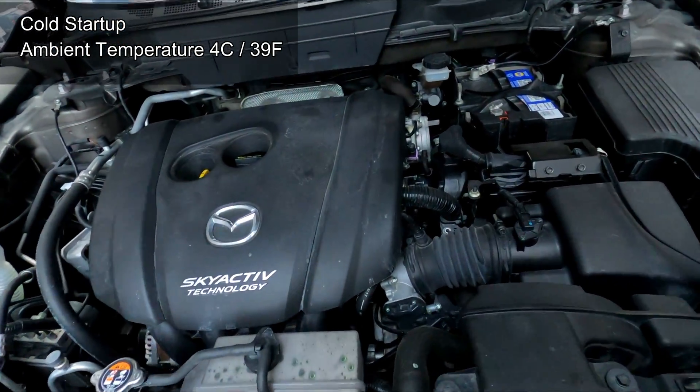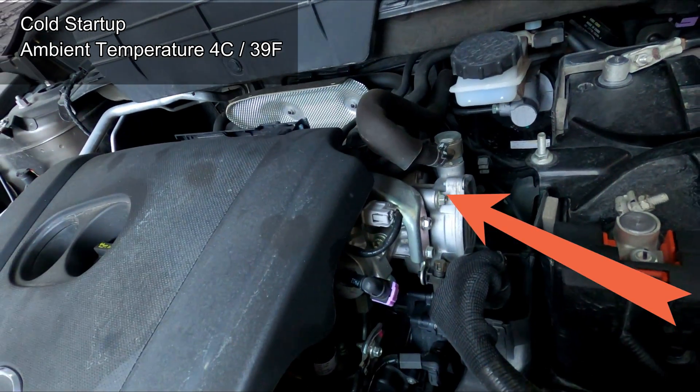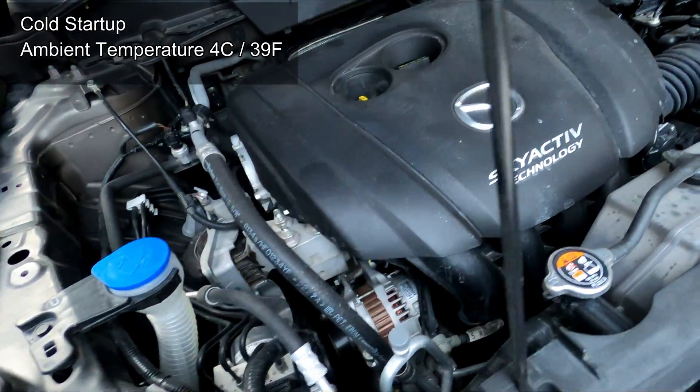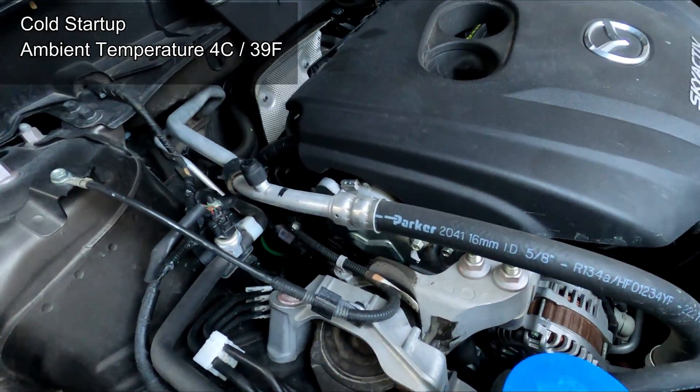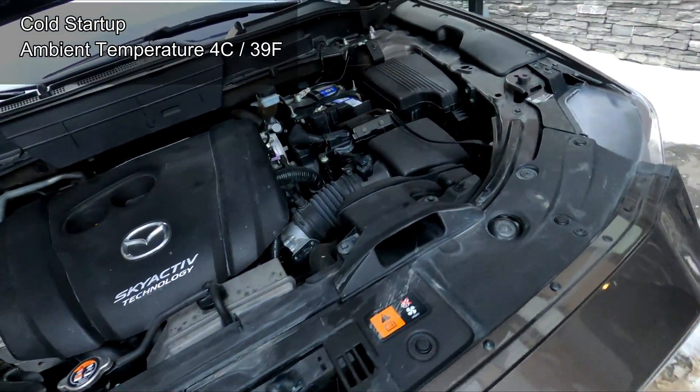Going into your engine bay, that loud clicking sound you can hear kind of on the top right side of the engine — that's the characteristic of a high pressure fuel pump. It usually operates with a really loud clicking sound and that's totally normal. Again, that's part of the direct injection characteristics.